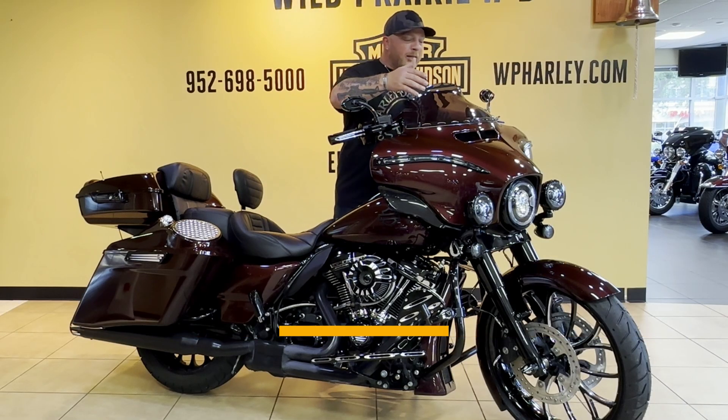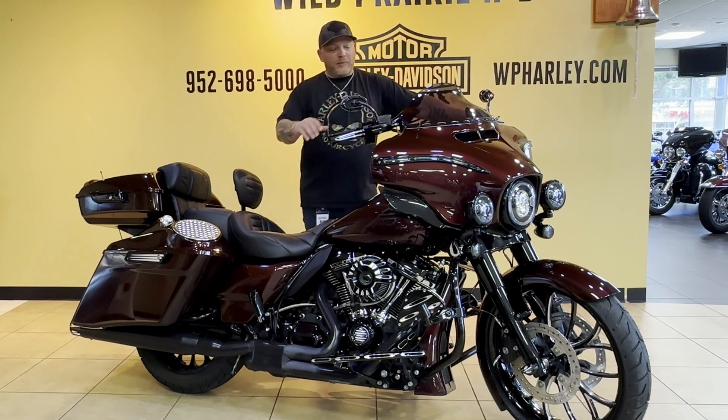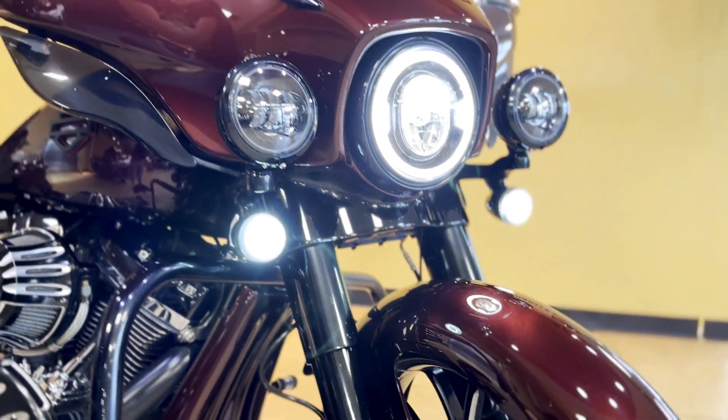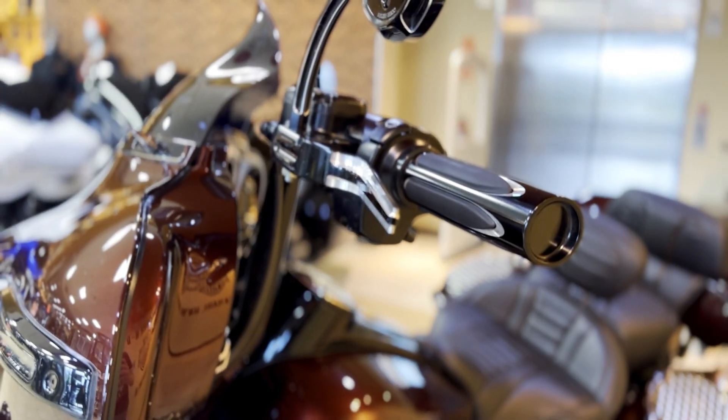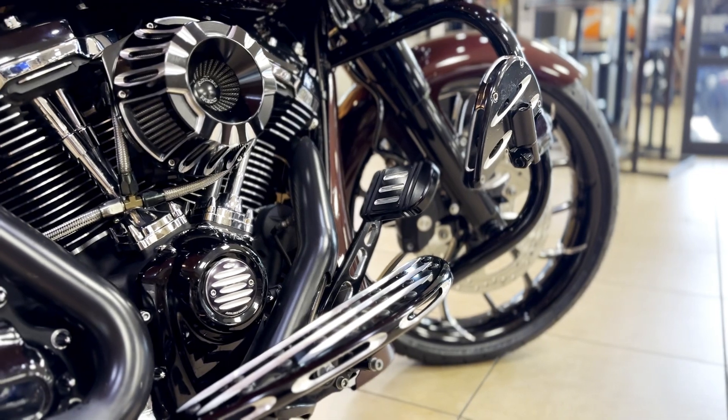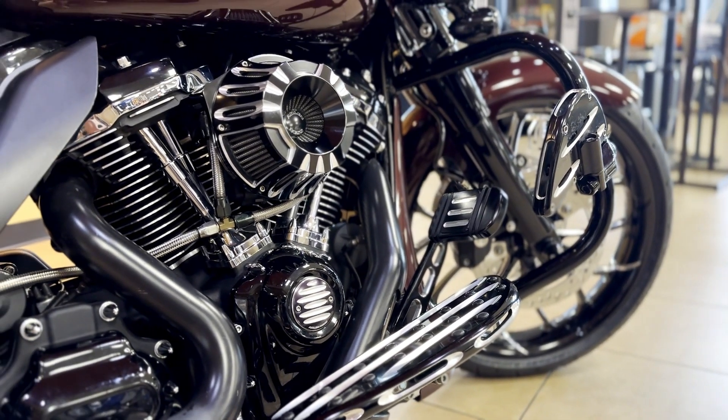All the way from the front of the bike to the back of the bike, we've got a custom fender, custom LED lighting, custom hand grips, custom levers, custom tank cover, and we've got floorboards.